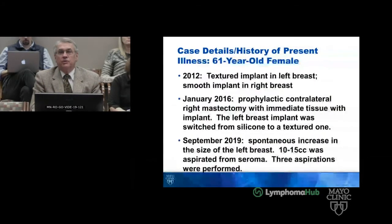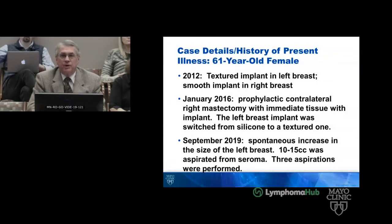This case is a woman who wants the final definitive answer. She is a 61-year-old woman who had a spontaneous increase in her left breast size. She had a textured implant in the left breast placed in 2012 and a smooth implant in the right. In 2016 she underwent a contralateral prophylactic right mastectomy with immediate tissue expander, and the left breast implant was switched from silicone to a textured one. She presented in fall 2019 with a spontaneous increase in the size of her left breast.